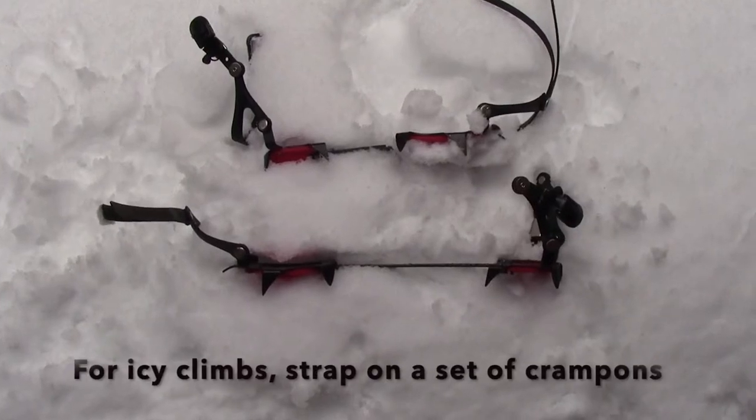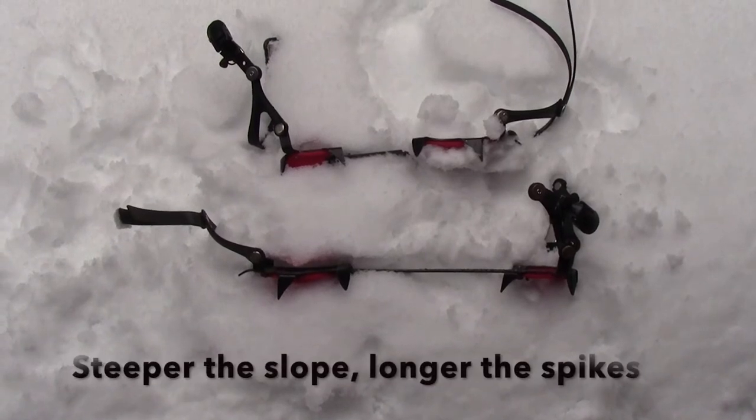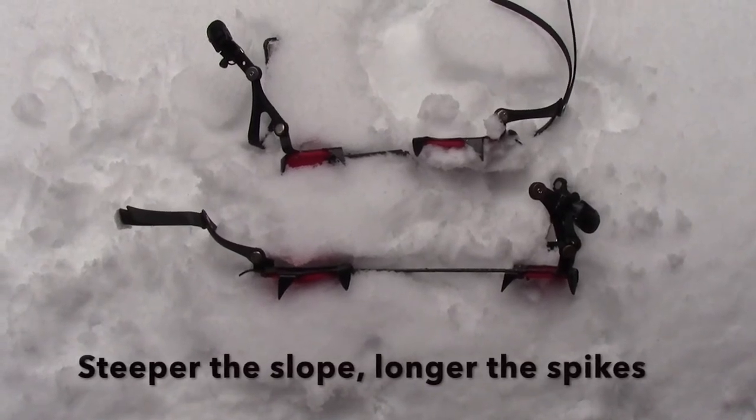If it's icy and you're climbing, then add some crampons. The metal spikes dig right into the ice, making climbing an icy slope just like a hike.